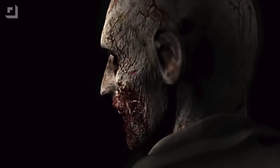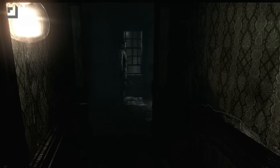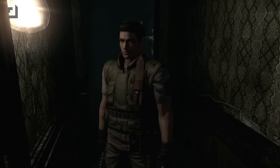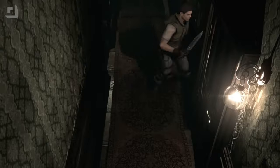So what exactly happened? Capcom recently rolled out an update for Resident Evil 4, Resident Evil 7, and Resident Evil Village on Apple devices. This update introduced something that's got a lot of people talking — and not in a good way.